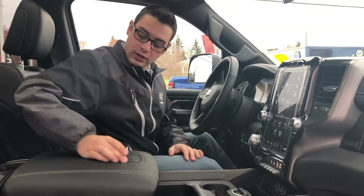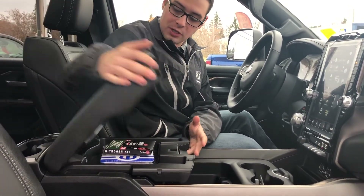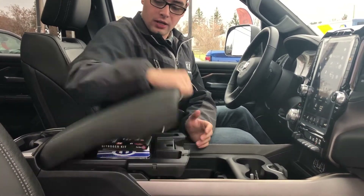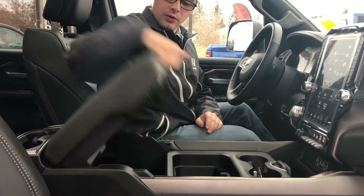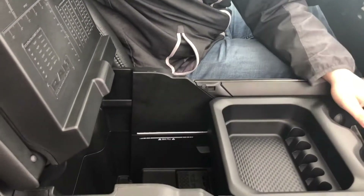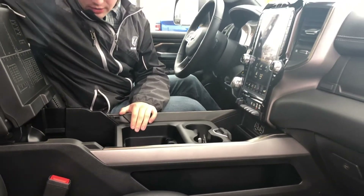Leather-wrapped center console with the embossed Ram logo. Tons of storage with a USB charger in the back so you can plug your phone in — there's even a channel to run the cord through to keep the closing feature functional. It has a max fill line so you can fill it and still use the sliding portion.